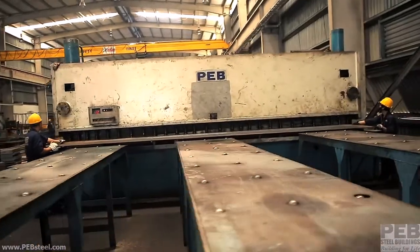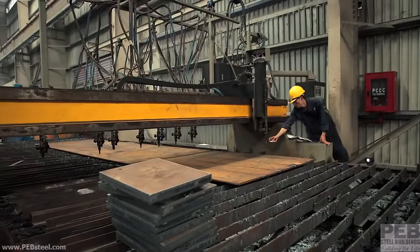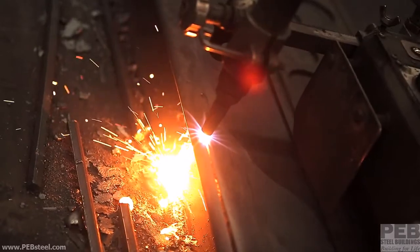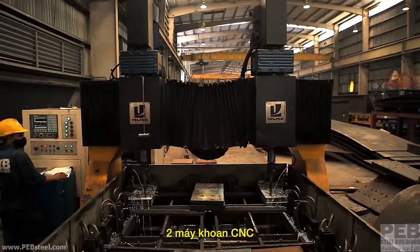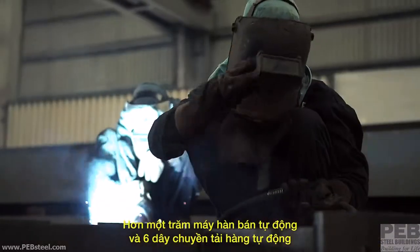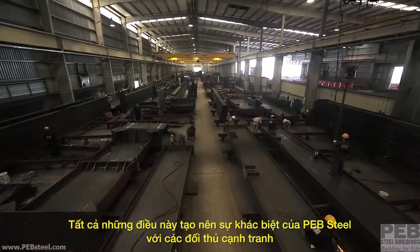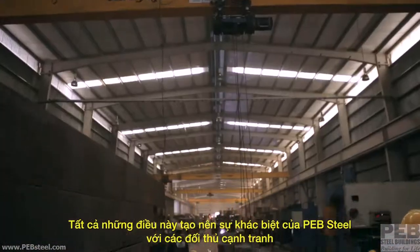Three shear machines, two CNC gas cutters, two CNC drills, four auto welding lines, over a hundred semi-automatic welding machines and six automated loading platforms, as well as many roll-forming profiles — all of this distinguishes PEB from its competitors.